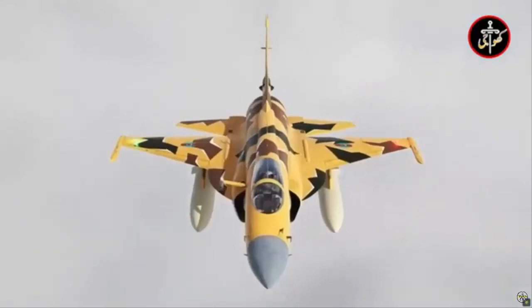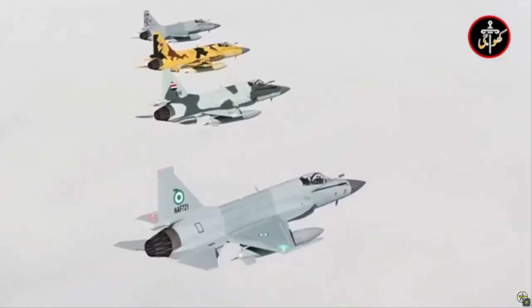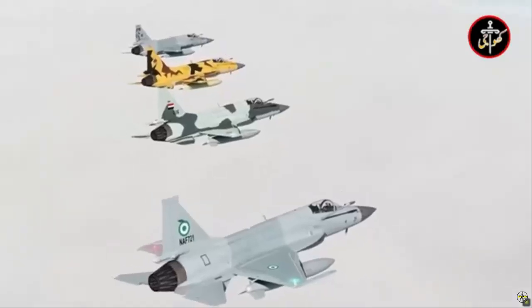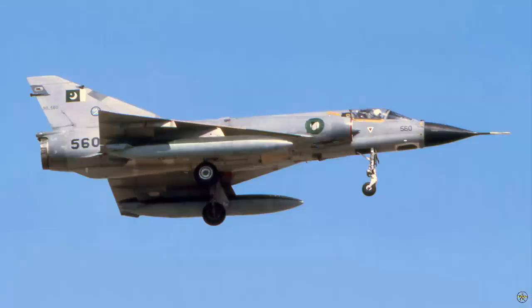The JF-17 program, which began in the late 1990s, arose from Pakistan's pressing need to modernize its aging fighter jet fleet, largely consisting of older models such as the Chengdu F-7 and Dassault Mirage 3.